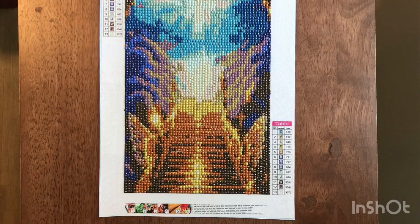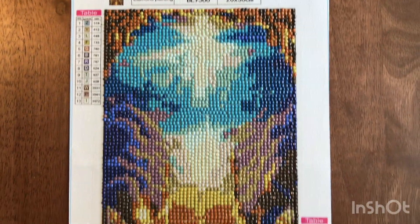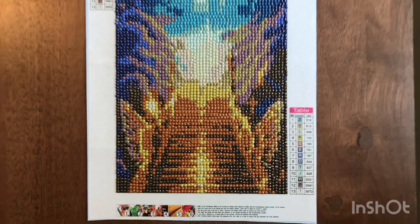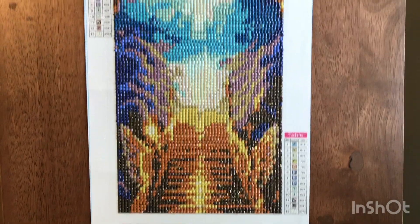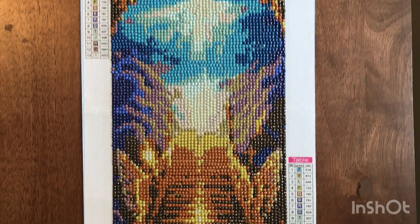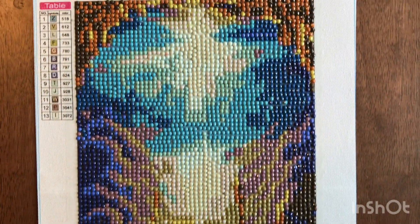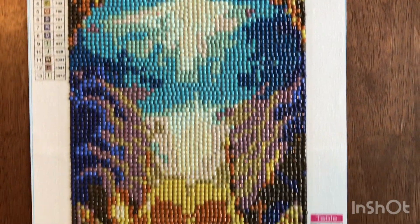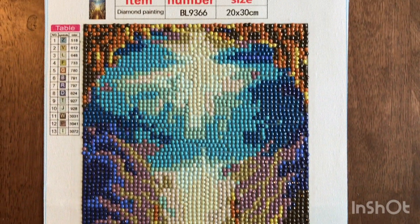And lastly, we have a 20x30. This one has 13 colors. I don't know if you can tell, but it's a stairway to heaven. This would have been better looking in a bigger size, I think. But I think my brother chose it in memory of our dad.